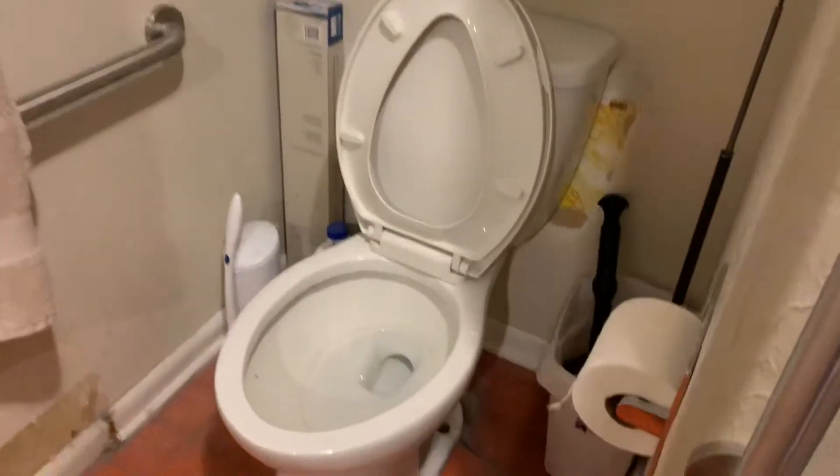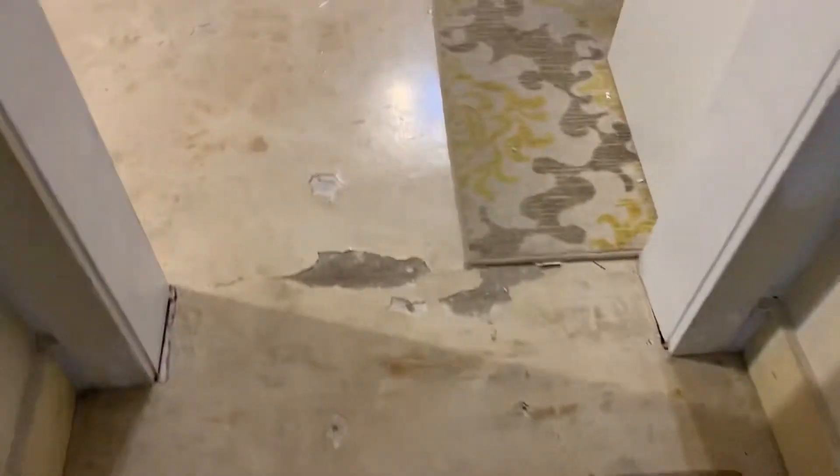Nothing too horrible. That's going down to the basement — I don't venture down there. This has the old linoleum; most likely this would have asbestos in it, so it would probably just be better to cover right up.